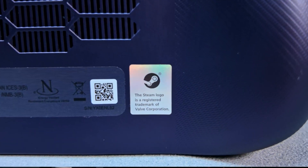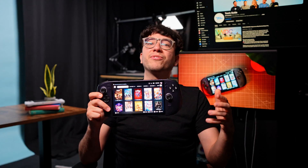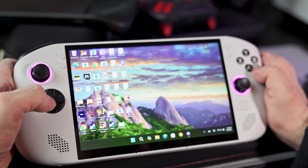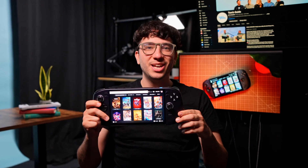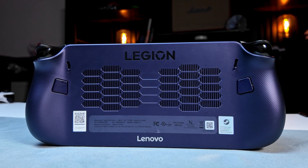With SteamOS on the Lenovo Legion Go S, you're getting a better console-like handheld experience with the flexibility of a full desktop just a click away. You'll miss some of the freedoms that Windows 11 offers, but in exchange you get smoother performance, better battery life, and a bloat-free, game-first interface. So if you want a Steam Deck-like experience with extra performance, the Lenovo Legion Go S is absolutely worth checking out.